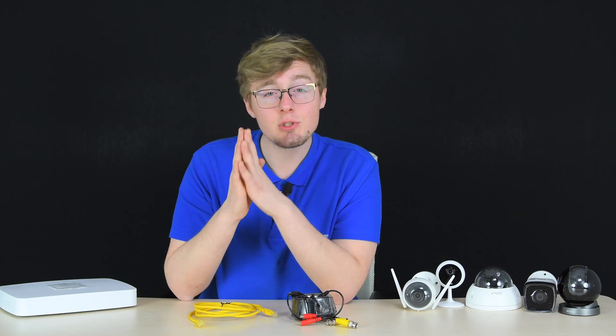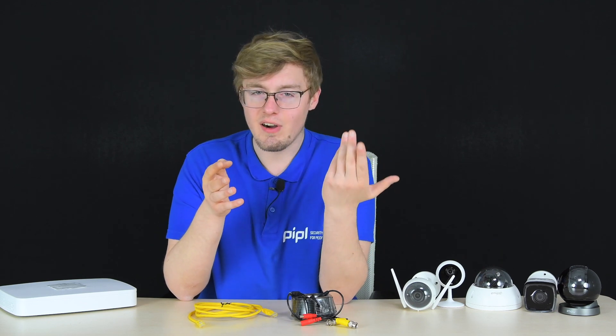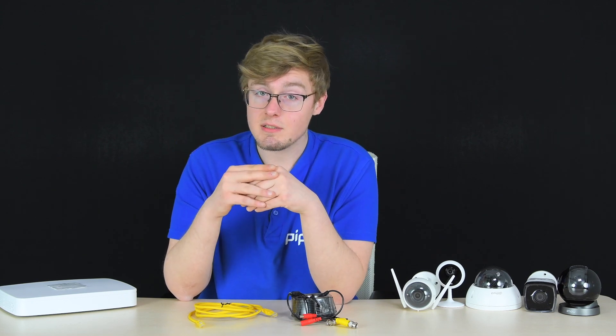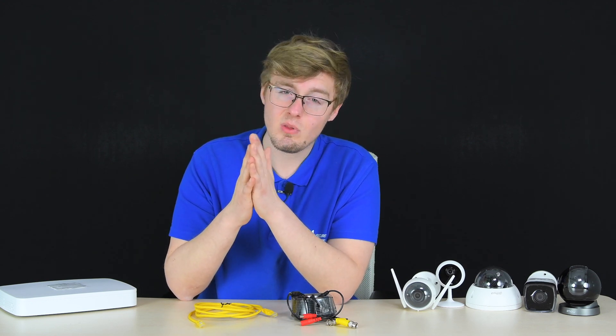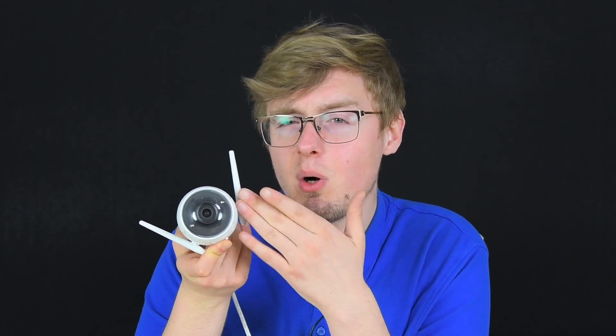Every modern camera system supports remote viewing and control, but you need to ensure a network connection is available at the camera location — whether wired, wireless Wi-Fi from a router, or a 3G/4G modem. If your outdoor camera is wireless Wi-Fi type, make sure the connection is stable; ideally use a cable or a camera that supports both wired and wireless connection types.